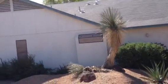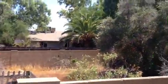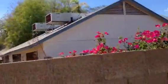Looks like a few patches on the roof. The air conditioner is up on the roof. It appears two air conditioners up there. Backyard is pretty much unattended to.